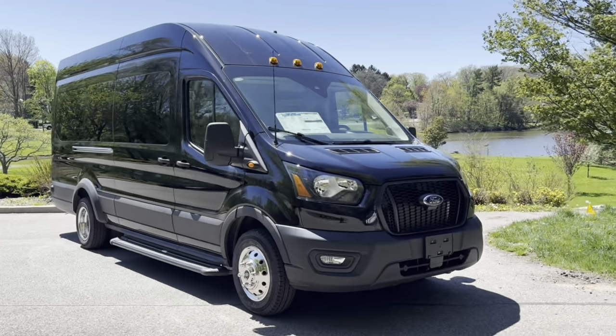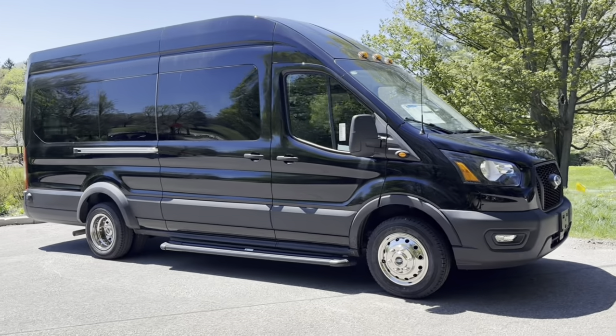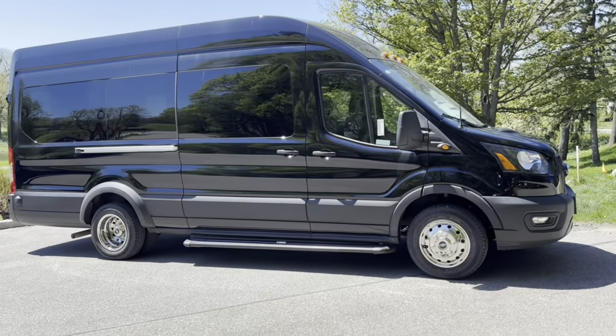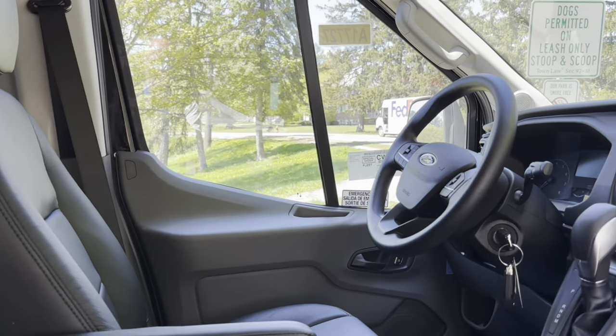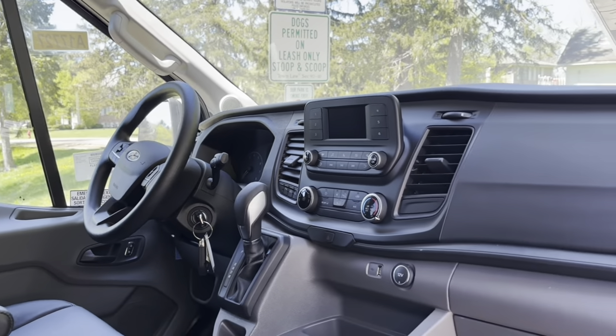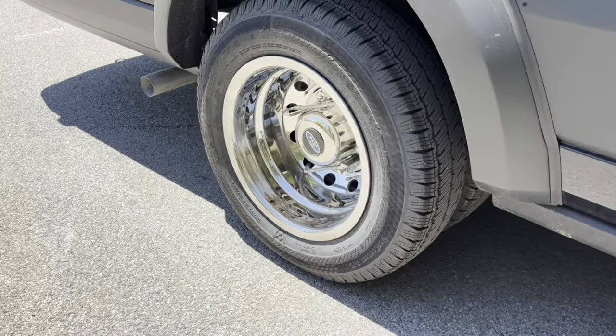Introducing the 2023 Ford Transit 350 Dual Rear-Wheel Executive Shuttle Vans, the ultimate in luxury and versatility. With a powerful 3.5 PFDI V6 engine and rear-wheel drive, these vans are built to handle any journey with ease.